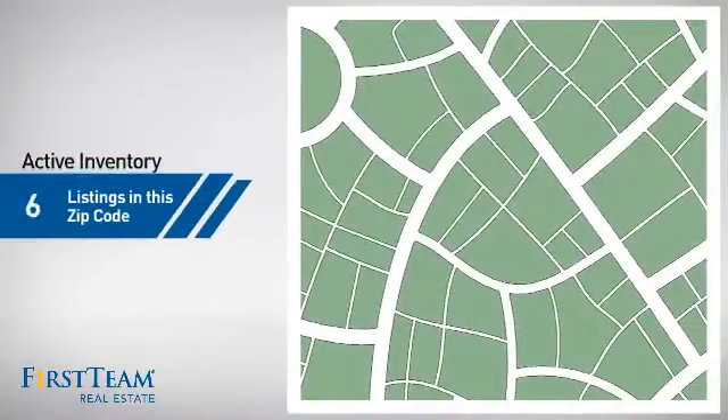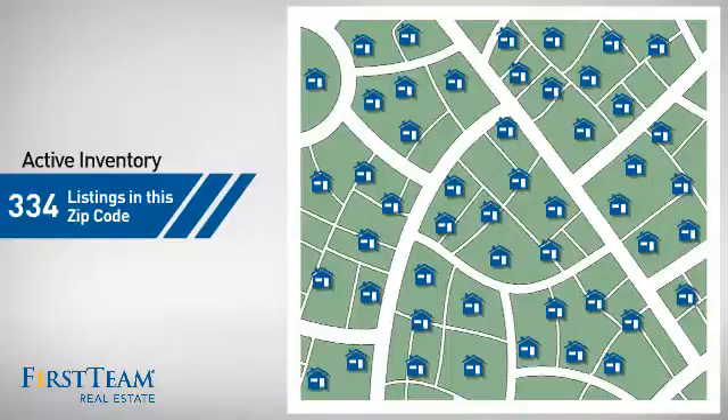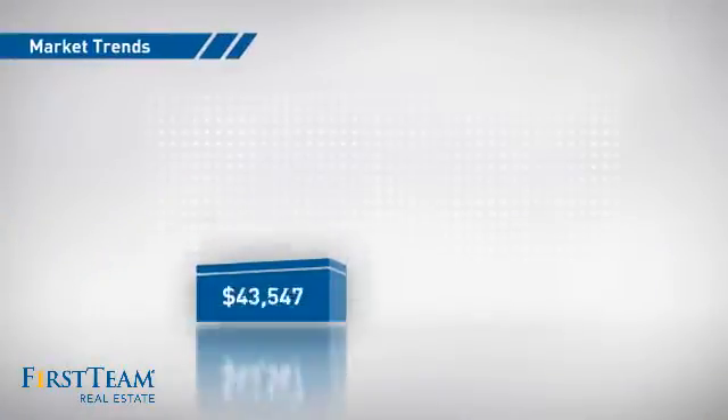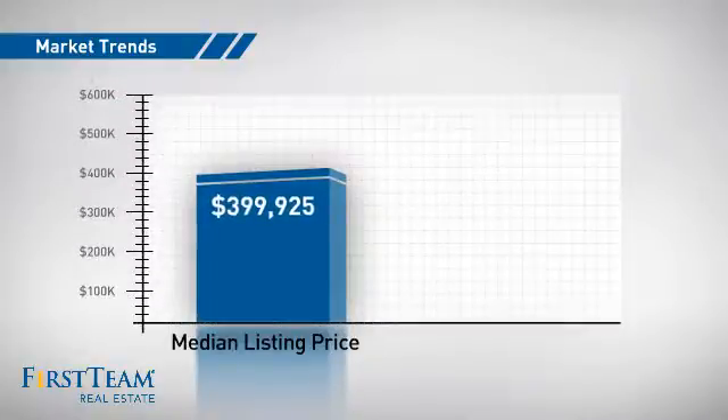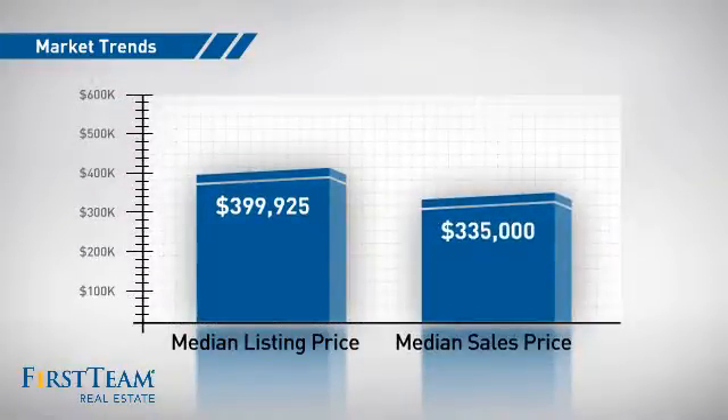Wondering how it stacks up against the competition? There are currently plenty of homes on the market within this zip code, with a median list price of just under $400,000 and a median sale price of just over $325,000.